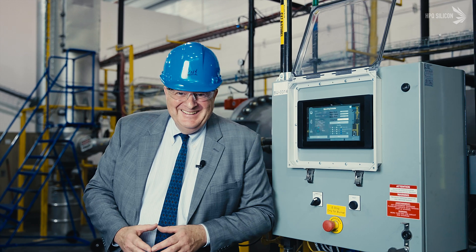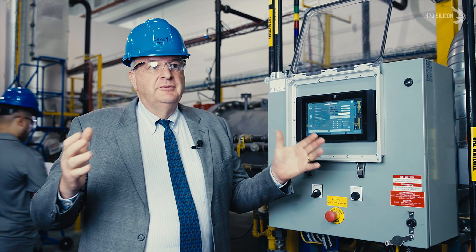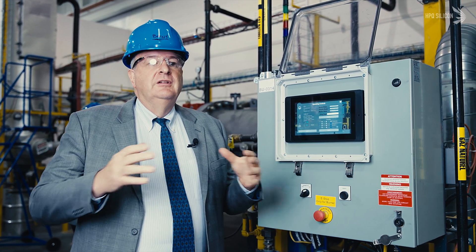The entire philosophy of HPQ with the QRR technologies is to have a small, scalable system which allows us to focus our commercial initiatives toward high-value end products. Here we are in HPQ's operational Gen 3 QRR pilot plant, located within the Pyrogenesis facility in Montreal.